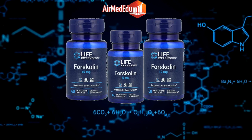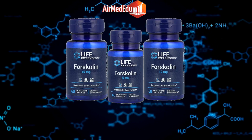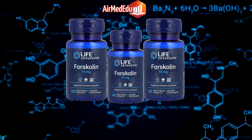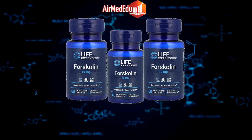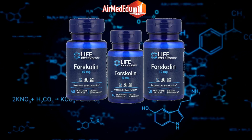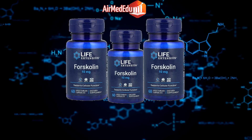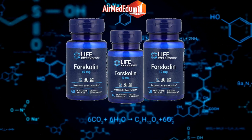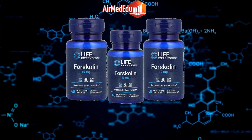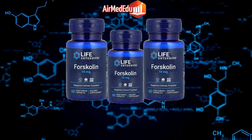Anti-allergic effects: Research indicates that forskolin may have anti-allergic properties that can alleviate allergic reactions. Mood enhancement: Forskolin has been studied for its potential to improve mood and emotional well-being. Liver detoxification: Forskolin may support liver detoxification processes and aid in removing toxins from the body. Overall well-being: By promoting various aspects of health, forskolin may contribute to overall well-being and quality of life.